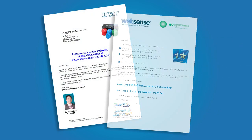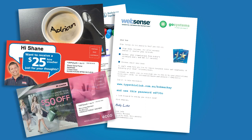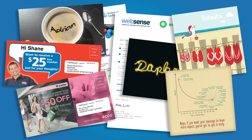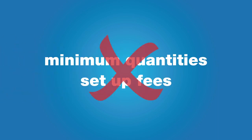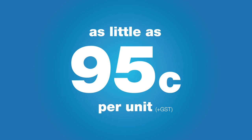Not only can SmartMail Send print letters of varying sizes, we can also print postcards and greeting cards on quality stock up to 300gsm, making your next postal marketing campaign easier than ever. SmartMail Send has no minimum quantities, no setup fee, can be used 24 hours a day, 7 days a week and gives you all this for as little as 95 cents per unit.